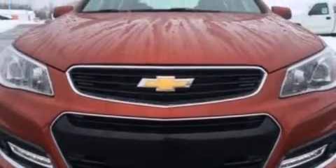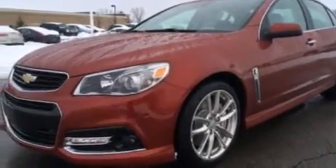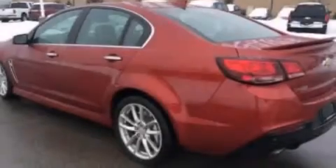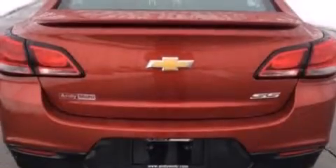Rear seat childproof door locks, an auto dimming rear view mirror, a rear window defroster, a head-up display, and leather seats that provide great support and create an overall luxurious feel.